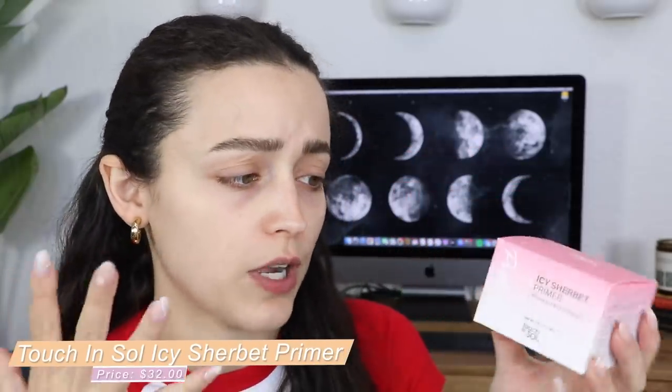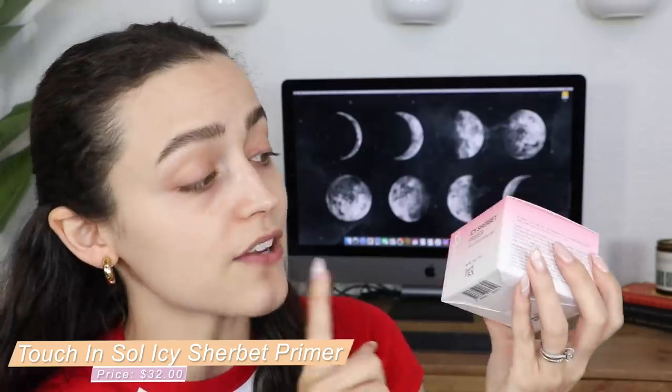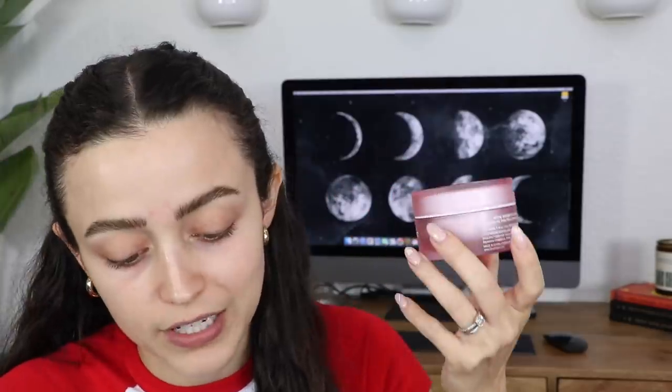Moving on to the next thing in the box — this is from a brand called Touch and Soul. I've used a few of their products before and I really like their stuff. This is their Pretty Filter I See Sherbet Primer. It's silicone-free, has a cooling effect, and is supposed to give you a silky and fine-tuned finish. The packaging is really pretty. It has a fresh sherbet-like texture that smoothly glides with rich hydration and an instant cool-down effect. The inside is even pink! I'll just use my finger since there's no spatula.